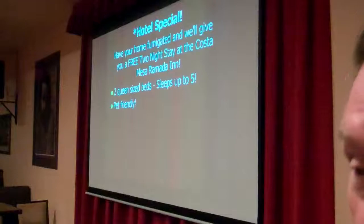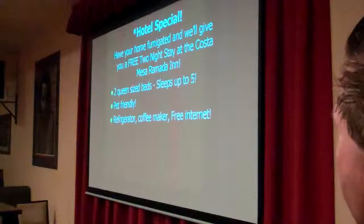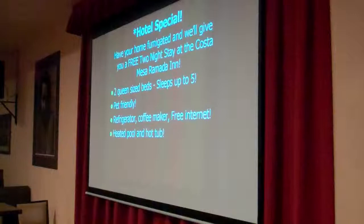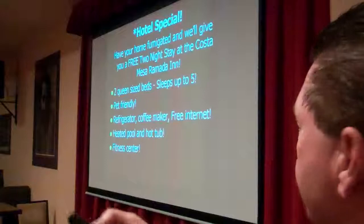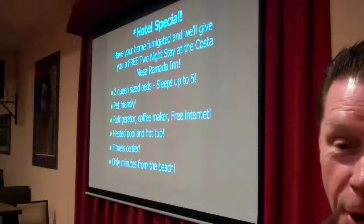This is a nice place — two queen-size beds, sleeps up to five people, and it's pet friendly. So if you've got a small dog or cats, bring them along — they've got a nice lawn out there for you to walk your dog at night. The room has a refrigerator, coffee maker, free internet, heated pool, and hot tub. There's also a fitness center. And last but not least, it's only minutes from the beach.